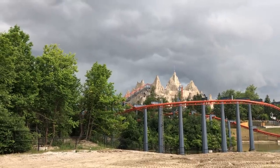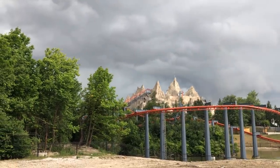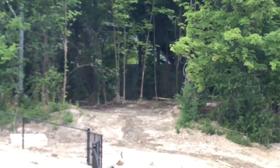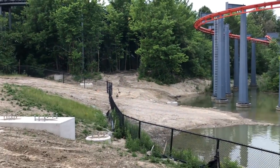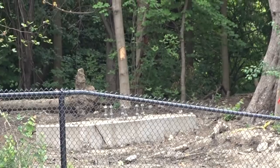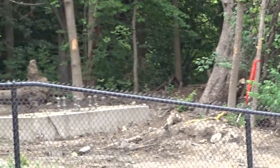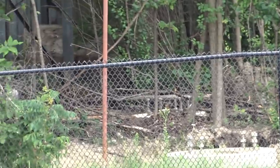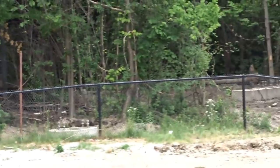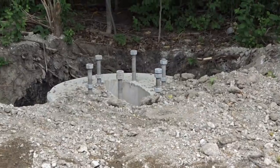A lot of interesting things have popped up on the construction site, and there's a lot more that popped up today. There are lots of tree removal and lots of footers that lead into the Timberwolf area and then over to Whitewater Canyon — wink.